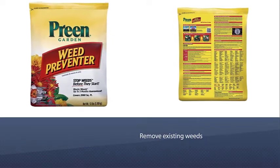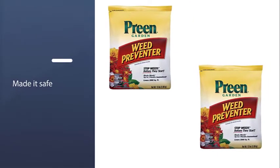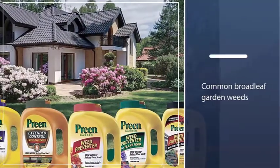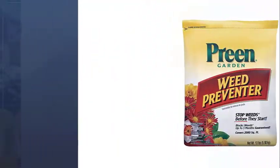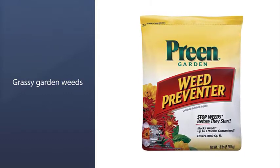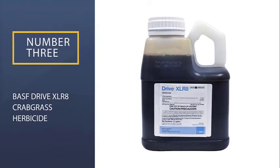The first step is to remove existing weeds, followed by mulching the area, applying the Preen product, and then watering it to activate the herbicide. It will block common broadleaf garden weeds such as chickweed, knotweed, purslane, and thistle, as well as grassy garden weeds like crabgrass, foxtail, and bluegrass for up to three months.